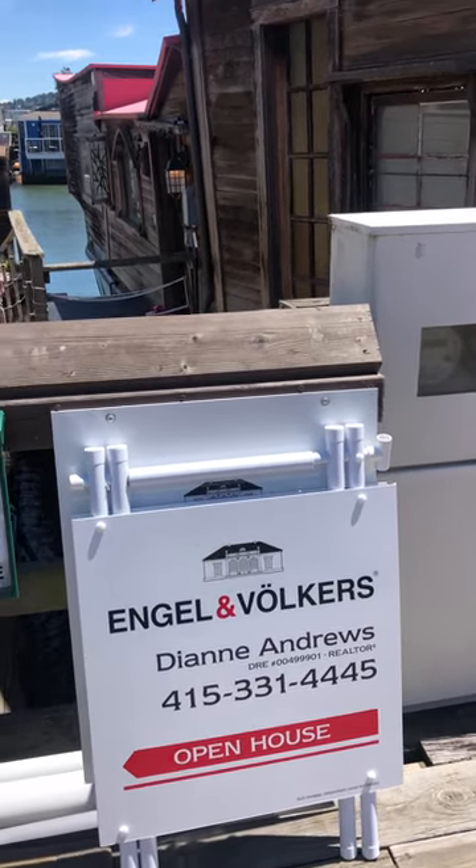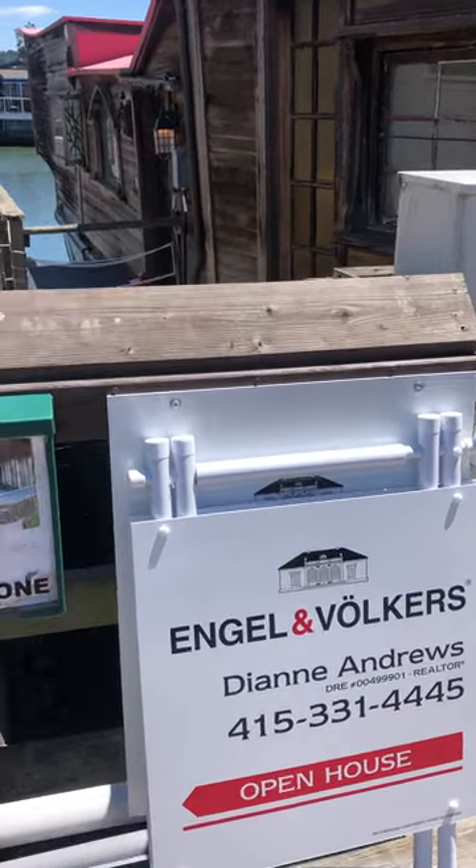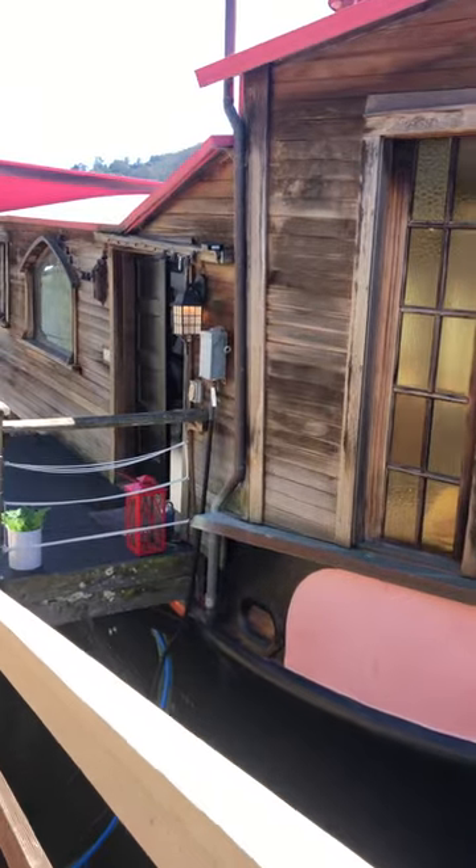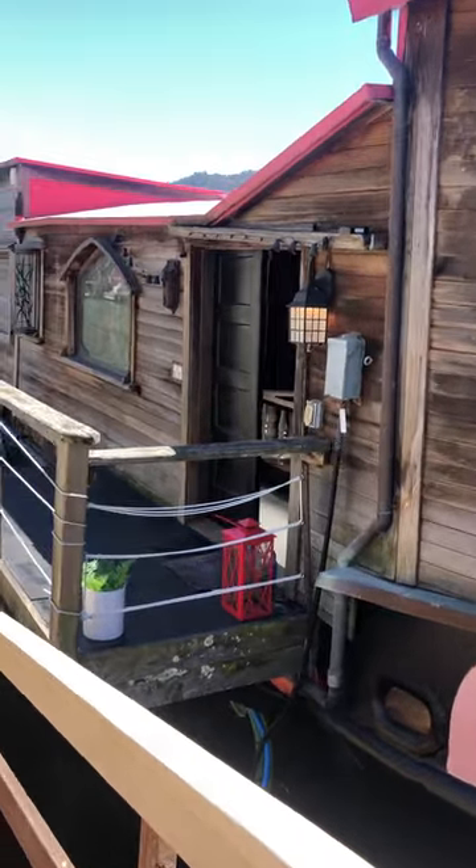Hi, I'm Diane Andrews with Engel Boca Real Estate. I'm here to give you a preview of Shel Silverstein's famous houseboat in Sausalito.